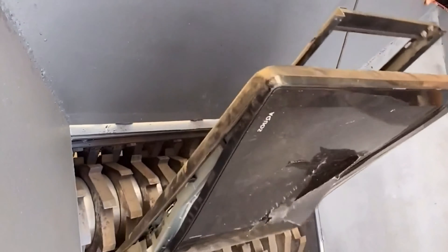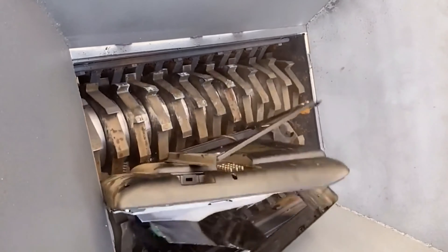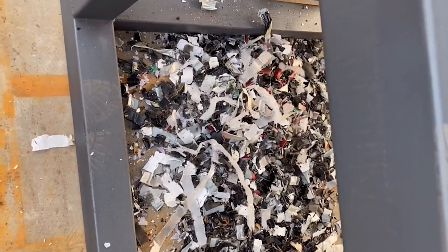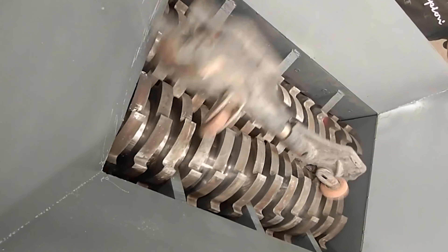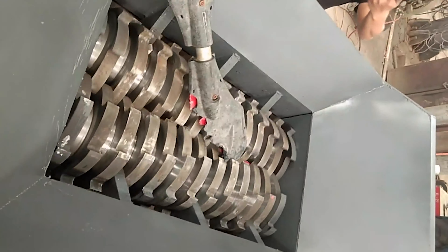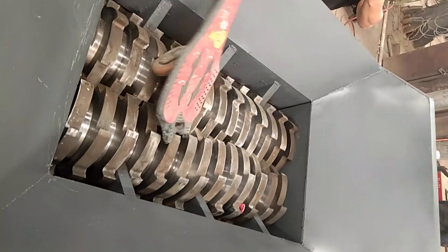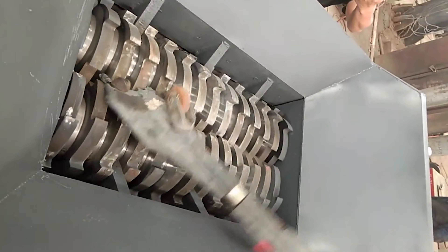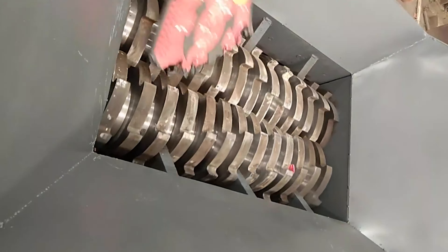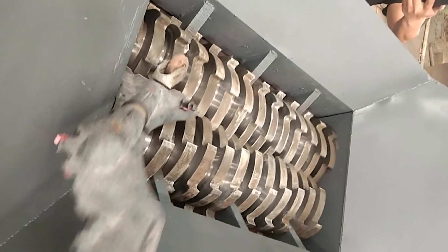Working principle of the DHP Multi-Cylinder Hydraulic Cone Crusher: when working, the rotation of the motor passes through the pulley or coupling. The transmission shaft and the cone part, under the force of the eccentric sleeve, make a fixed swing movement. Thereby the crushing wall is sometimes closed to and away from the rolling white wall fixed on the adjusting sleeve, so that the ore is continuously impacted, squeezed, and bent in the crushing cavity to realize the crushing of the ore.